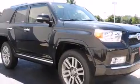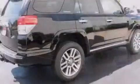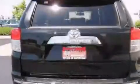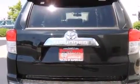Its top features include a navigation system, a power moonroof, heated seats, an eight-speaker stereo system, alloy wheels, and traction control and stability control systems.